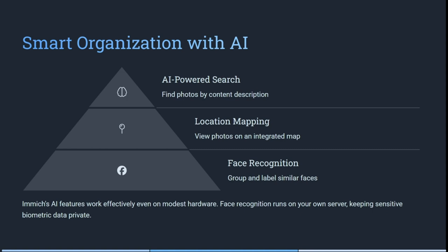Imagin works effectively on modest hardware, which is fantastic. Their face recognition runs on your own server, keeping sensitive biometric data private.